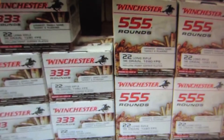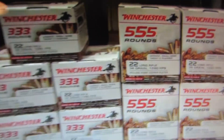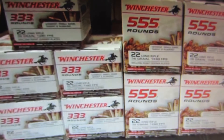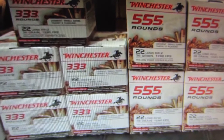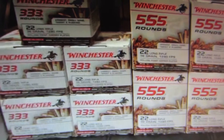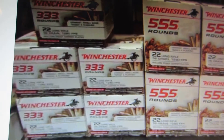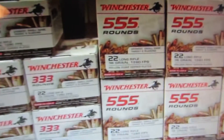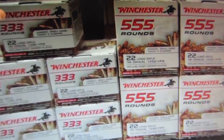The video has been very well received, but probably half of this ammo is gone now. All of these 333-round boxes are gone — I shot one of them and gave away others in different contests. I also shot one of the 555s, so I'm down to about five boxes.